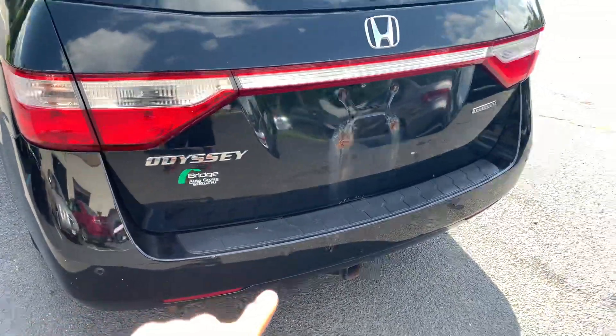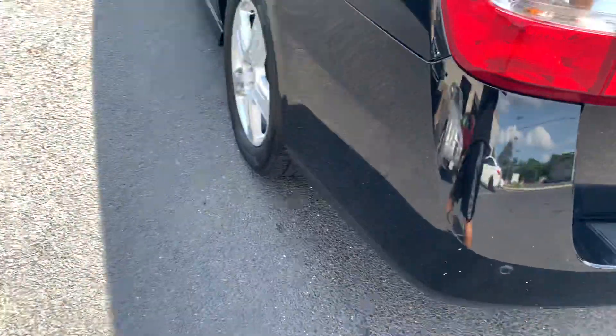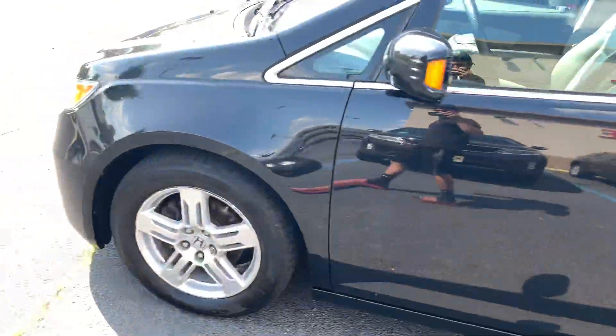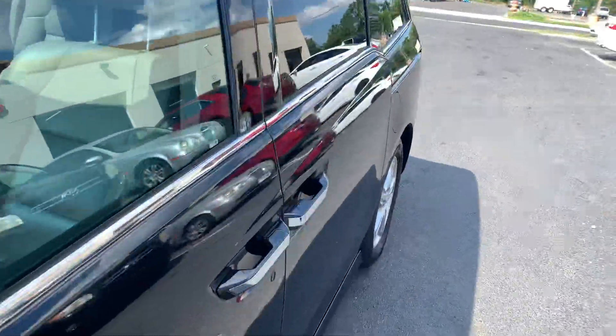Parking sensors on the back. There's another little scrape. Opening up the door now.